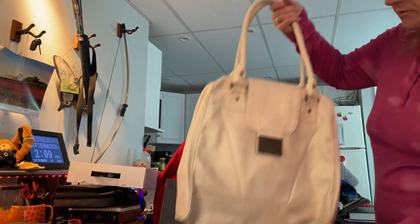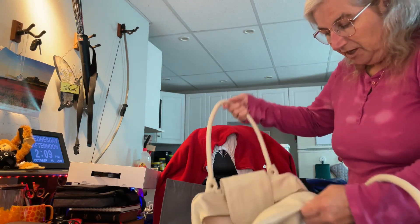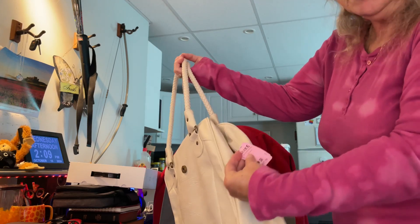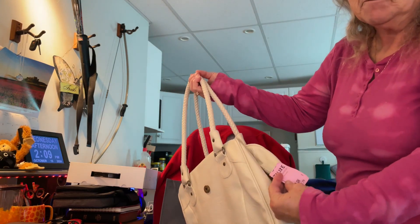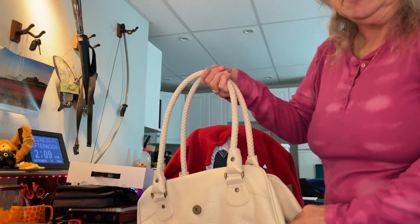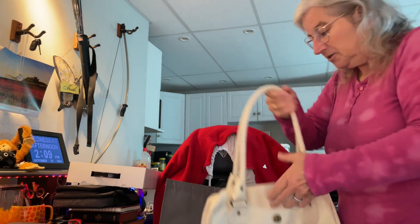It's an ivory color and it's really, really clean looking — it looks almost brand new inside and out. And it was pink tag, $17.79. Remember what I said? 50% off for the pink tags. I got it for $8.90 — under $10, guys. Under $10 for a virtually brand new purse.